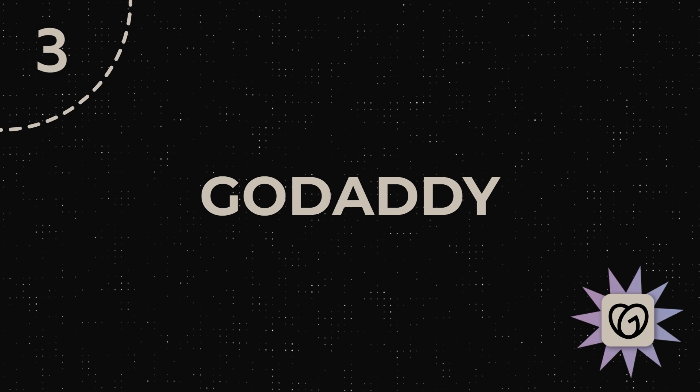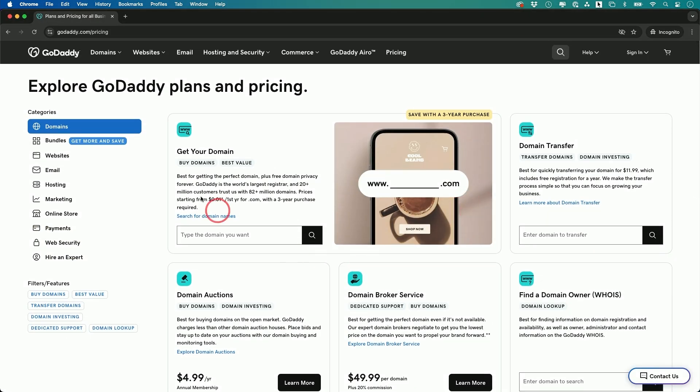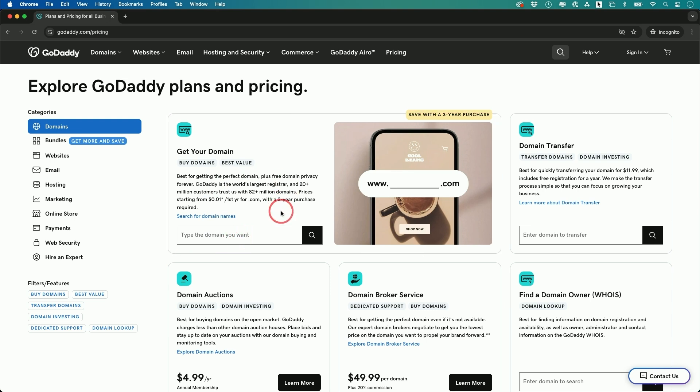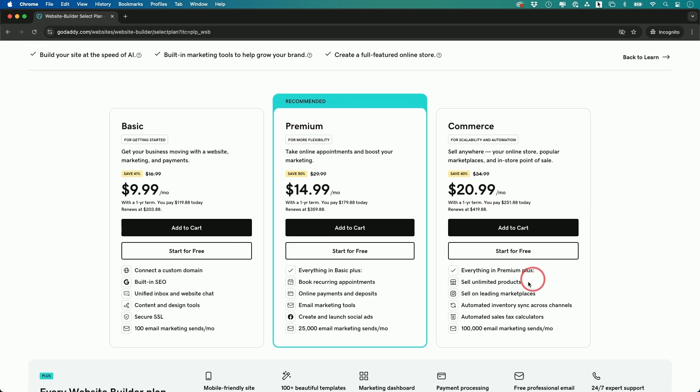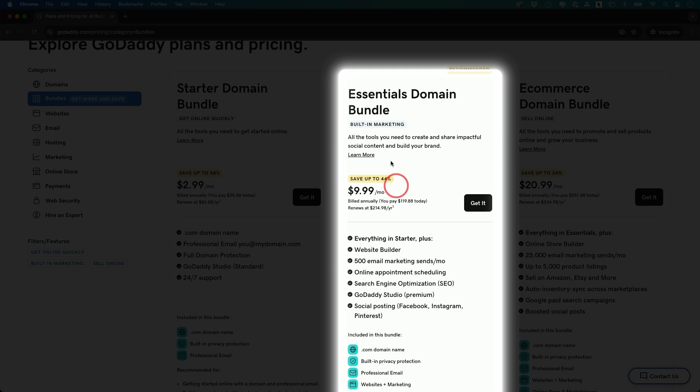Next on the list is GoDaddy. GoDaddy has been around for a very long time — I've bought most of my domains from there. They recently rolled out a feature that lets you create websites using AI, really simply. With GoDaddy, you first buy a domain, then use their website builder, which starts at $10 a month. They also have an essential domain bundle that gives you everything you need in one place.